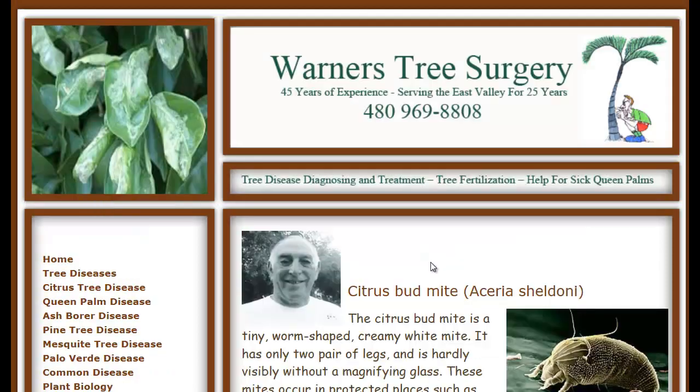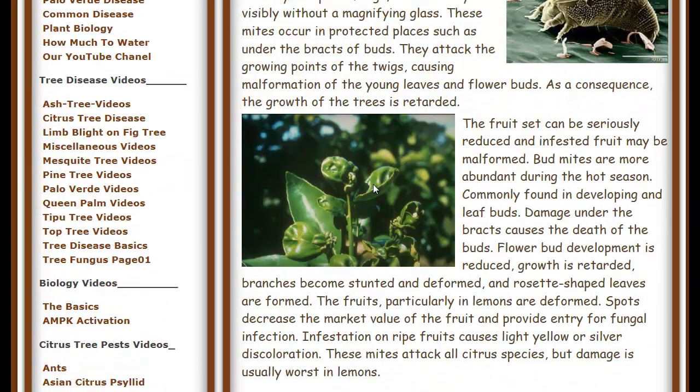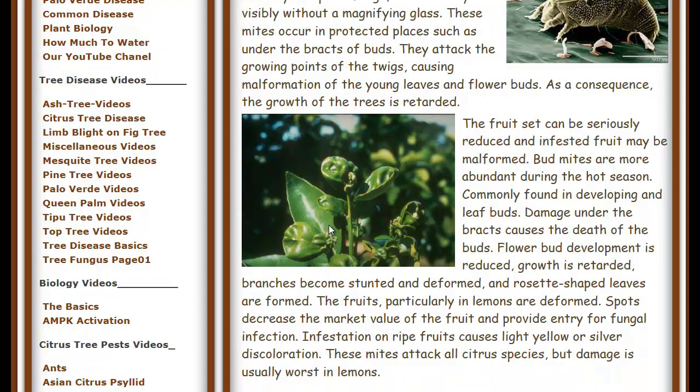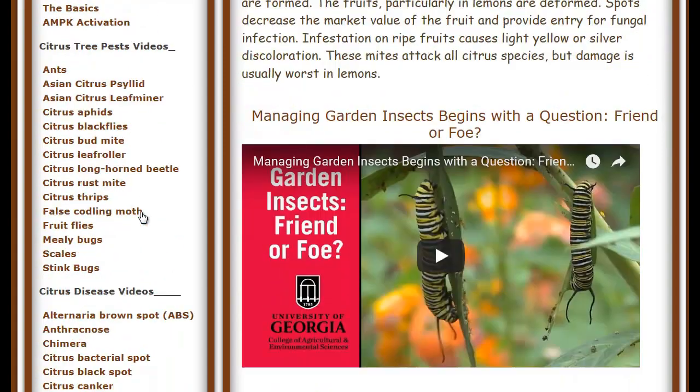The bud mites are a good one. If you look at these leaves and see how they're deformed — you don't see the bud mites because they're so small you'll probably never see them, but you see the leaves deformed. When the leaves don't look normal, it's almost always because of an insect. That's how you're going to know the insects have come back to the tree. You'll get rid of them for a while, and when they come back you're going to have to spray for them again.